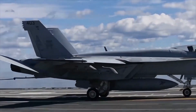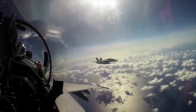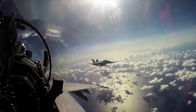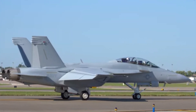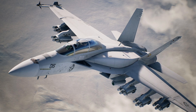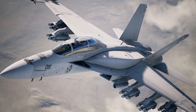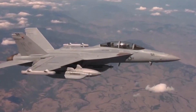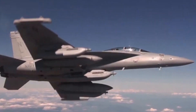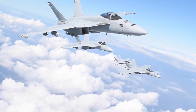The FA-18 has come a long way from its original design in the 1980s. From the Hornet to the Super Hornet, and now Block 3, this aircraft has continually evolved to meet the ever-changing demands of modern warfare. The Block 3 Super Hornet isn't just an upgrade — it's a leap into the future of naval aviation. Its enhanced performance, advanced networking capabilities, and unmatched versatility make it a game-changer on the battlefield.